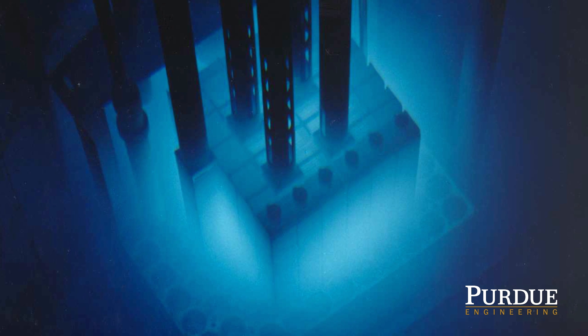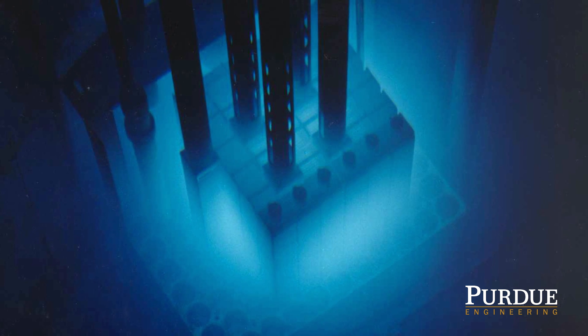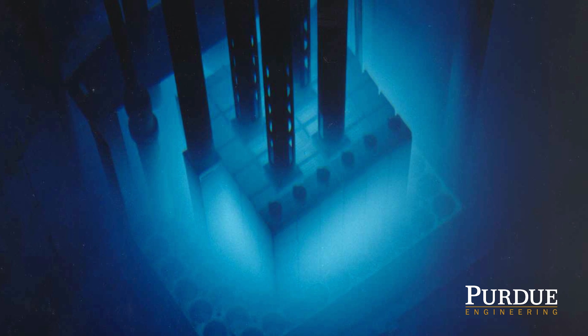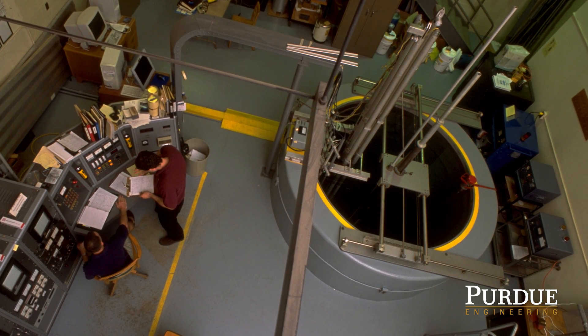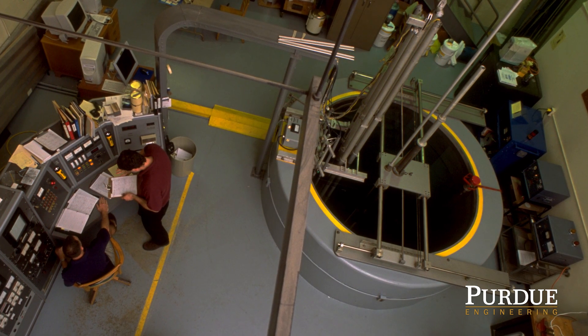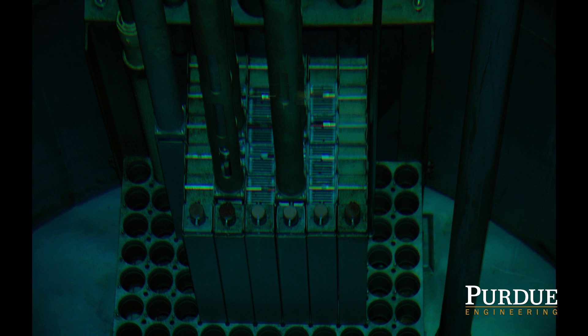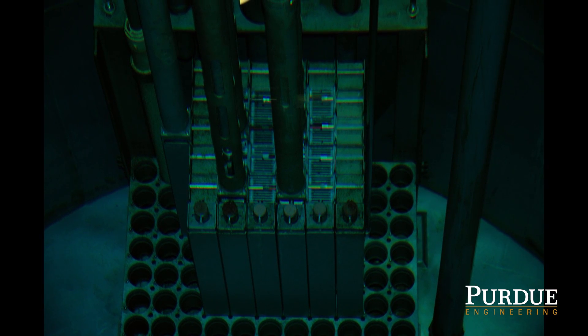This is Purdue University's reactor number one. It is Indiana's first and only nuclear reactor, originally built in 1962. For its first 54 years, it was licensed at 1 kilowatt, but will move to 10 kilowatt operation during 2017. The reactor is a central piece to the research and teaching mission of the School of Nuclear Engineering at Purdue.